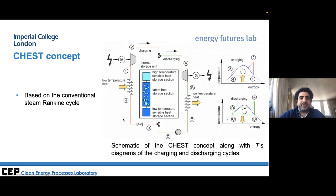There is also something called the CHEST concept, where instead of running an argon-based heat pump cycle as in pumped thermal, a steam Rankine cycle — the same as used in conventional power stations — is run forward and in reverse to store and recover electricity.